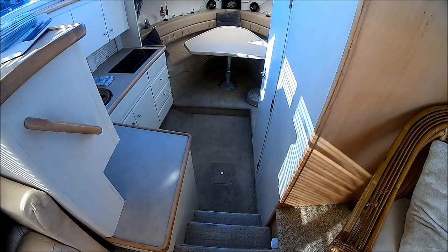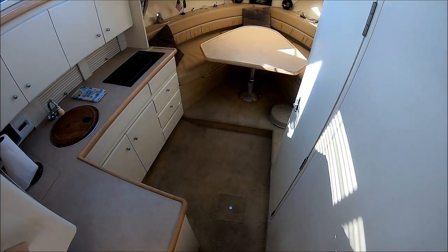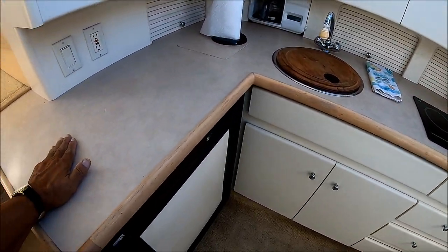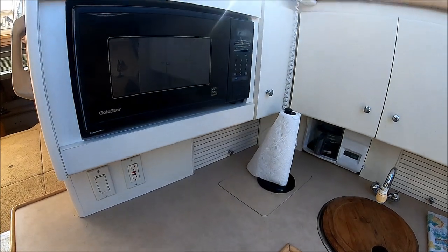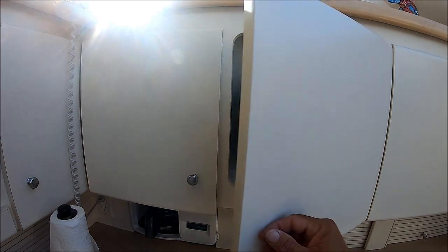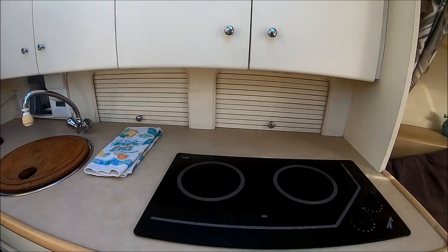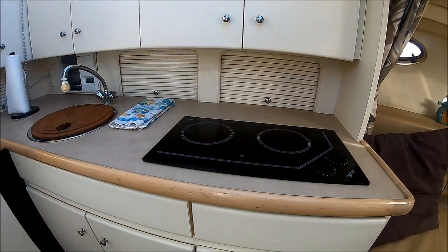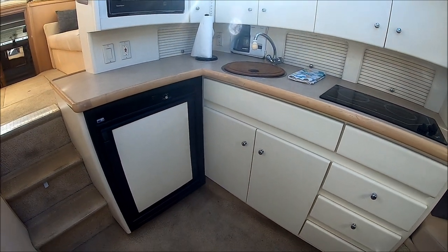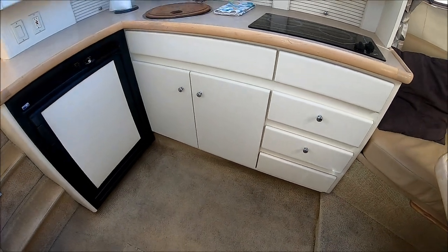Moving forward, we see we've got the galley down a few steps. We see we've got lots of counter space here at the galley — microwave, built-in coffee maker, cabinet storage, more storage, and a twin burner glass top stove. We do have a generator on board. And then below, we have lots of cabinets and our refrigerator right there. We've got quite a bit of space here for a couple of people to maneuver.